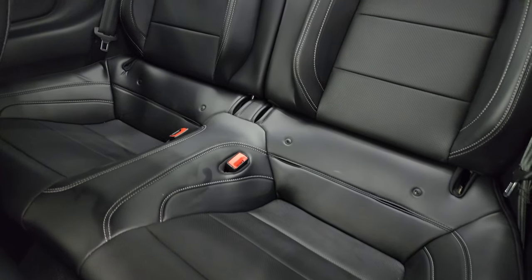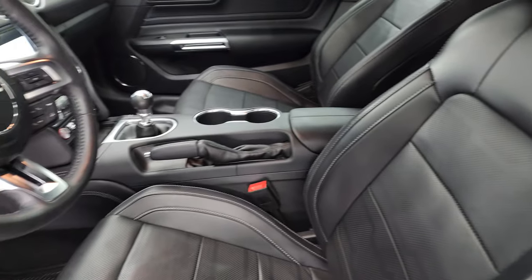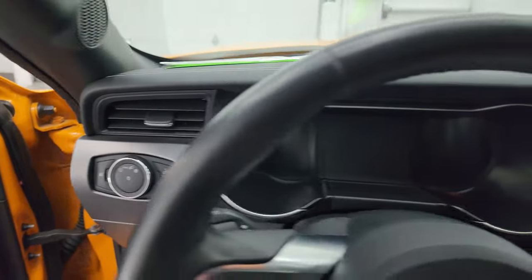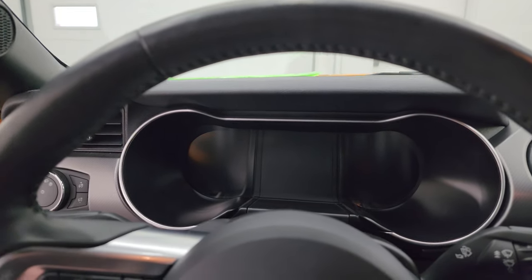Back seats are in very nice condition as well. It does have the LATCH child safety system if you want to try and get car seats back there — that's up to you. I'll hop inside and check out the miles, the radio, and everything this car has to offer on the interior.